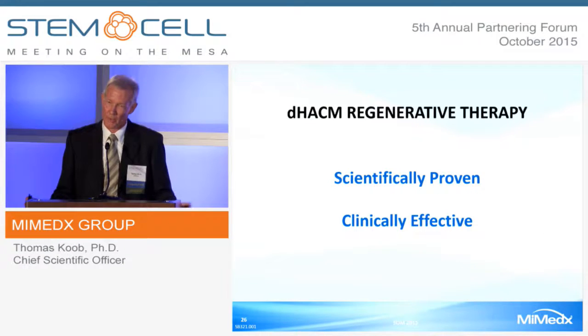In conclusion, DHACM regenerative therapy is scientifically proven and clinically effective. Thank you for your attention.